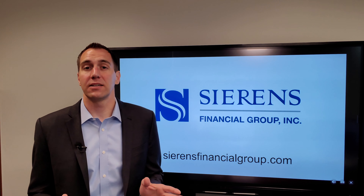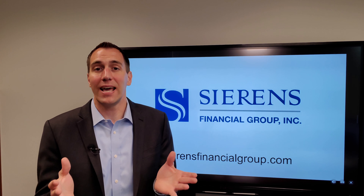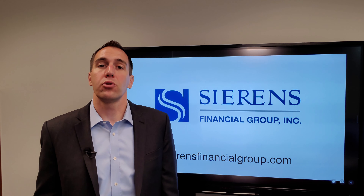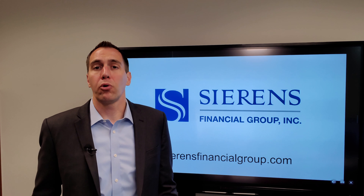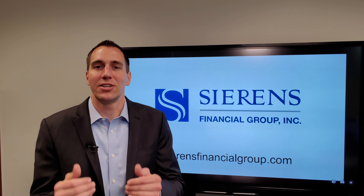Today we're going to look at a triple tax advantaged account — the health savings account, or commonly known as the HSA. A common question I get is: should I contribute to it? Today I'm going to walk you through the recommendations we give to our clients of how to know if it's available to you, and how to potentially utilize it to your advantage.